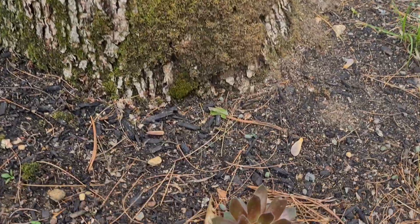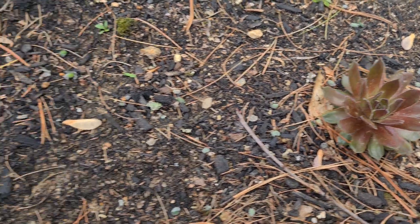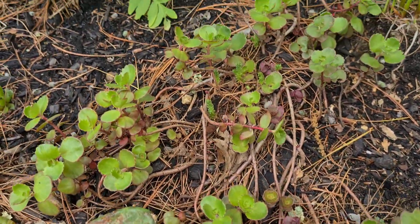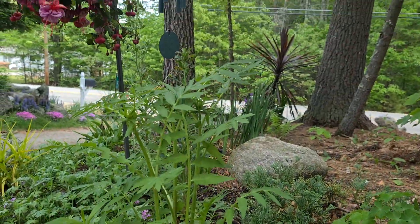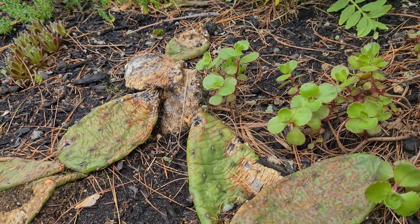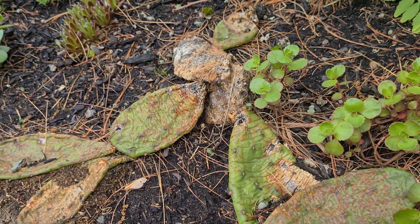I'm going to start off in the shade garden I have. A bunch of Sempervivum. Sedum. This is a big elderberry. And a sickly looking cactus, which is still green, so there's hopes for it.